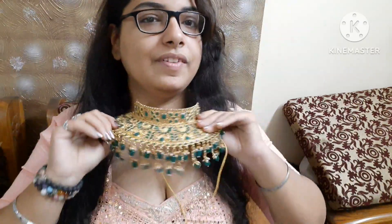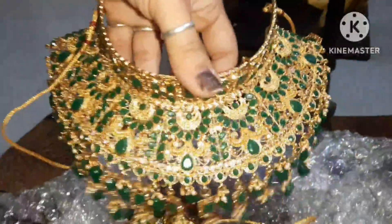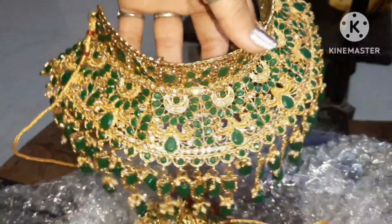I will show you a full outfit look in the next video with the jewelry. Look, it is very beautiful! Look at this neckpiece — it is so beautiful.